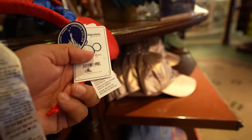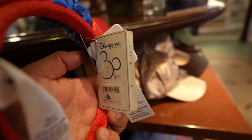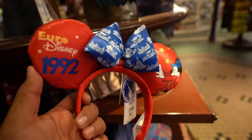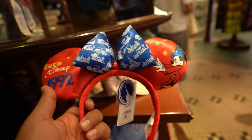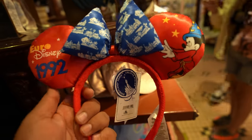It doesn't say how much they are, but if I had to take a guess I'd say they're $29.99. Looks like they're from Disneyland Paris. I'm not the biggest fan of them — I feel like they're a little flimsy. I think the build quality could be a little bit better. But the next ears I'm gonna show you guys are definitely worth the money in my opinion.